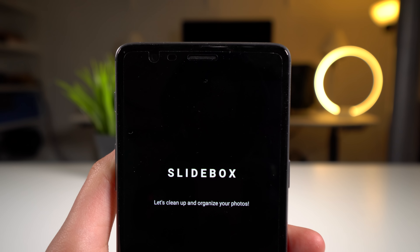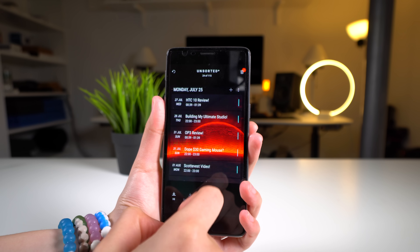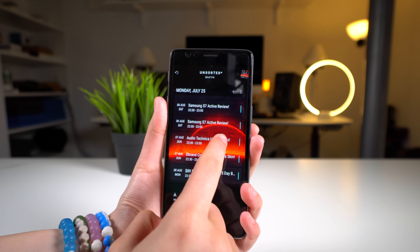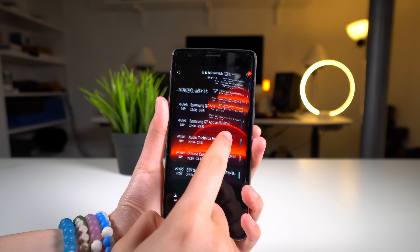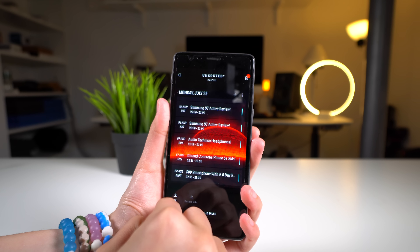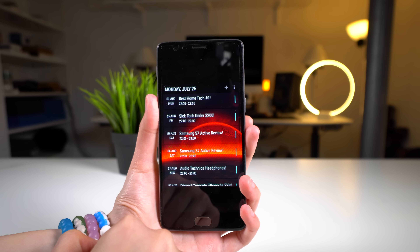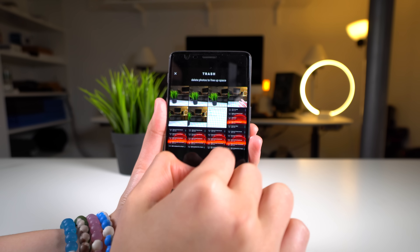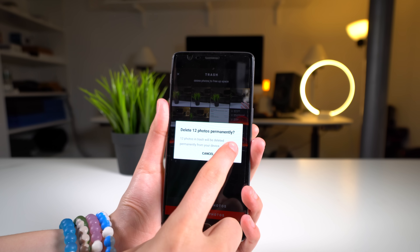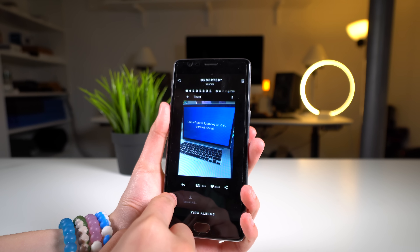Coming in at number one, we have Slidebox. Slidebox is a free application which helps with photo organization. Its intuitive, clean design helps users easily categorize their photos in minutes. My photo library normally consists of screenshots, wallpapers, and pictures, so Slidebox makes it easy for me to delete the unneeded pictures taking up precious space. Slidebox doesn't keep copies of your photos, so once you delete them from your gallery, Slidebox has no access to them, which is essential for privacy. If you want to download this app or any other applications featured in this video, you can find them in the links in the description down below.